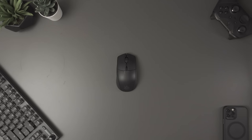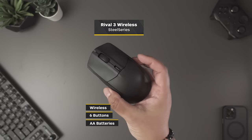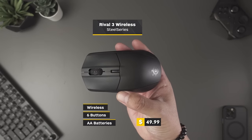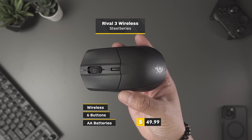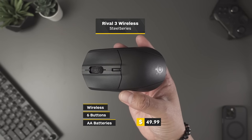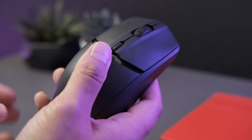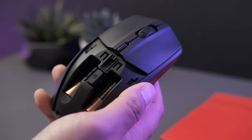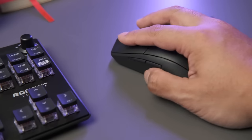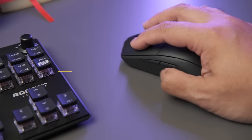Kicking off our list is the SteelSeries Rival 3 Wireless. I've actually been using the wired version of this gaming mouse for a long time, and I bought it based on its price and positive word of mouth. The wireless version doesn't have a wire, obviously, and that alone makes a big difference — it makes a mouse I already like and have used for many hours even better.